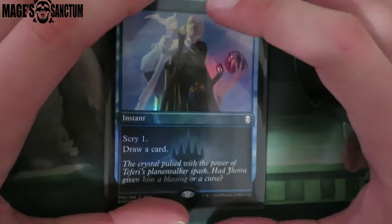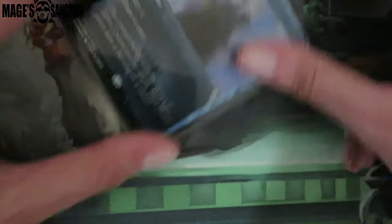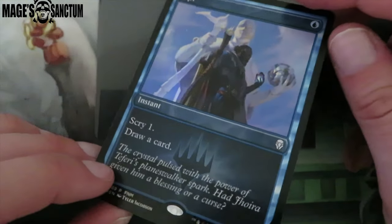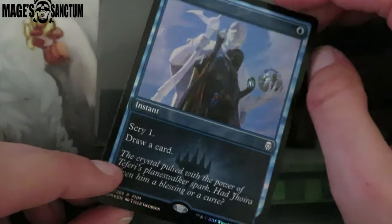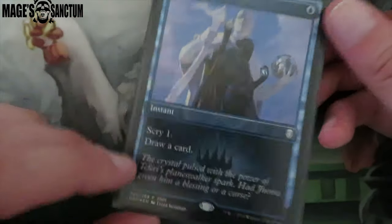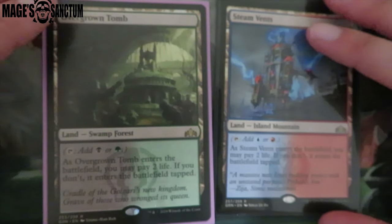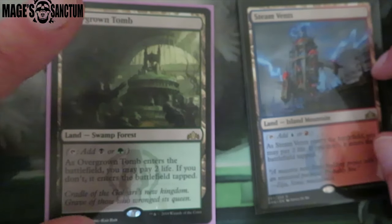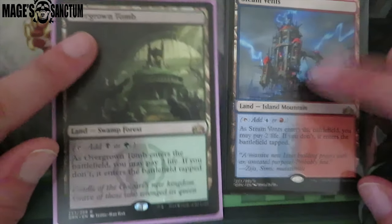Some of these cards I literally don't remember when I got — this is crazy. I got this full art Opt, which I really really like. It's like an FNM promo. I don't actually have a use for this currently, but the next time I build a blue deck this will definitely go in. Then I traded for a Steam Vents and an Overgrown Tomb — these are always really, really good to have. I have an excess of Overgrown Tombs. Sometimes if I'm trading for cards and I don't see anything else, and I see fetch lands and shock lands, I'm just like, whatever, let's do it.